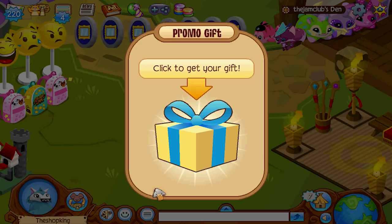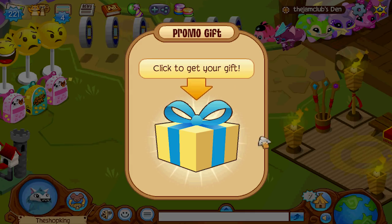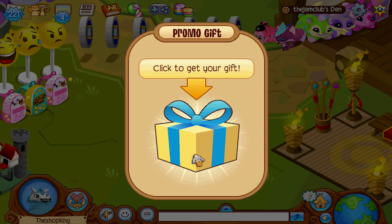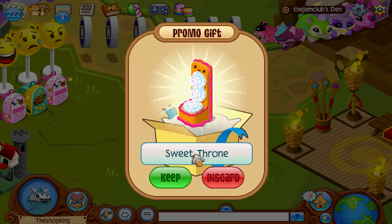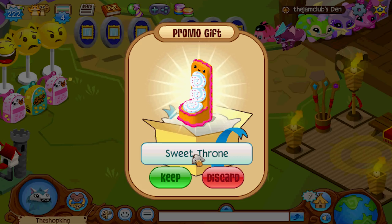OMG. Here we go - promo gift. It's a sweet something. A sweet plushie would be cool. What if it was a sweet magazine? Like, that's a cool den item - a magazine, that makes sense. I'm going to open it and close my eyes. Okay, we just opened it - I have no idea what it is. I'm going to open my eyes on 3... 2... 1...